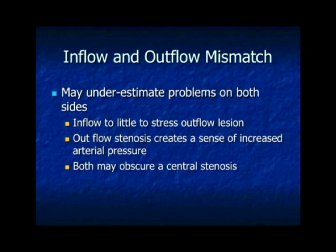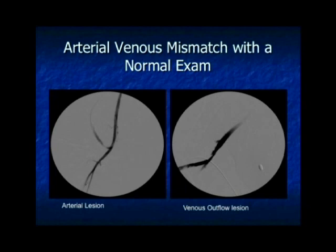The most difficult to diagnose is when you have both inflow and outflow mismatch — meaning you don't have enough arterial blood coming in to reveal your outflow stenosis. When you examine these fistulas or grafts, they feel normal. The outflow stenosis makes the inadequate arterial inflow look pretty good, and the inadequate inflow isn't challenging the outflow stenosis. Here's an example of the same access with an arterial lesion on one side and a venous lesion on the other — and the exam was completely normal.